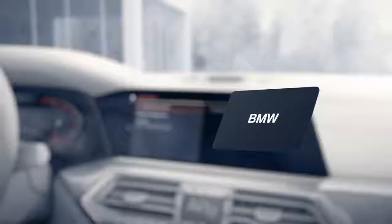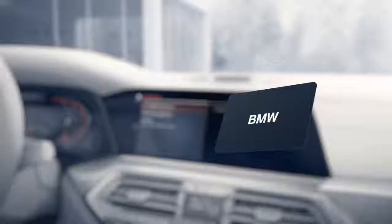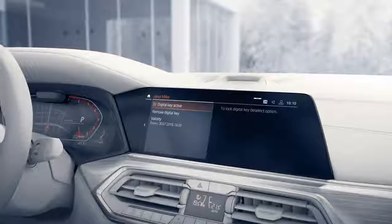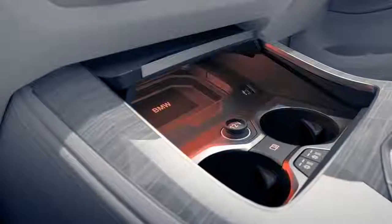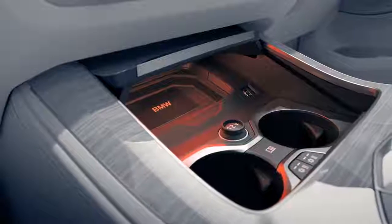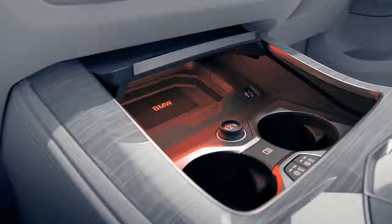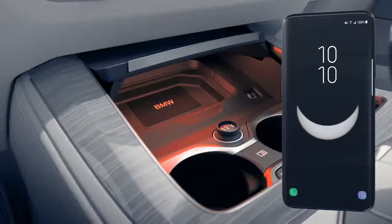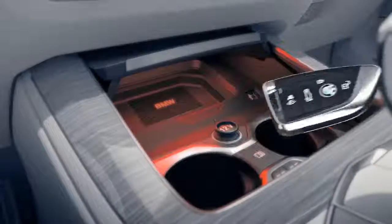Before first use, the key card must be activated in the car. Simply place the key card on the smartphone pad and confirm it via the control display, just as you did with the digital key.